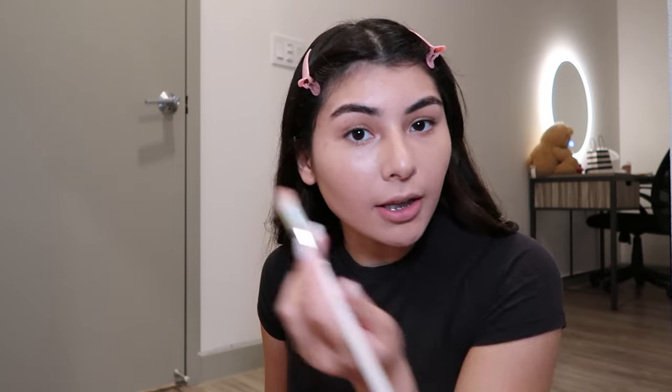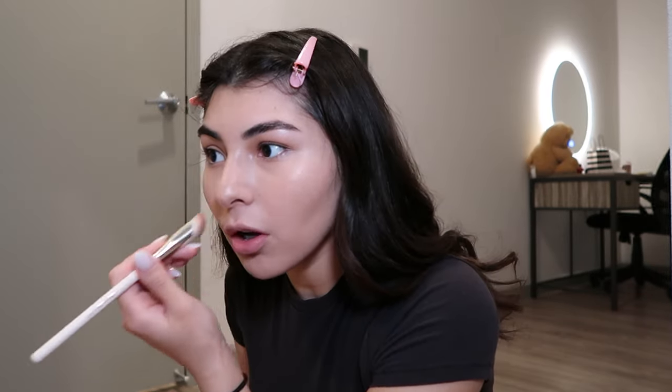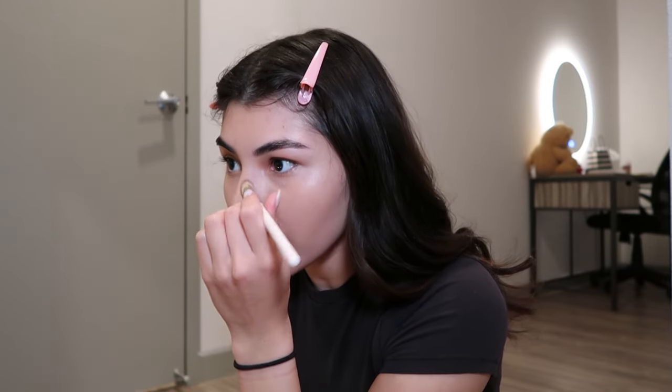You know how girls put concealer here to lift their face — I think that's what I'm gonna do. Wait, why don't I use this for my nose contour? That would be so perfect.